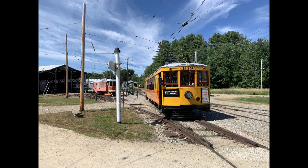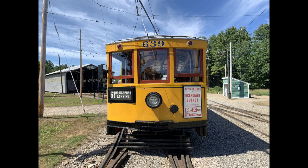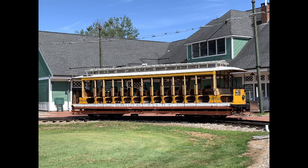They have a wide collection of rail transit vehicles including streetcars, interurban, and mass transit vehicles, that tries to represent examples from all over the world.